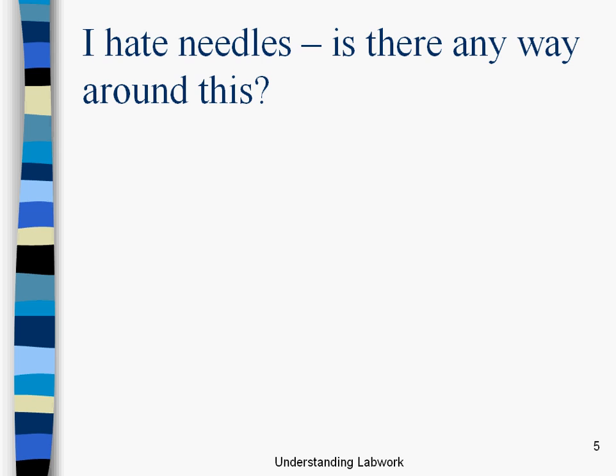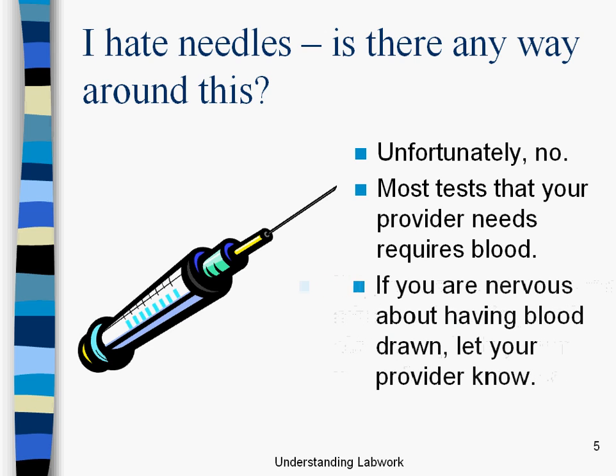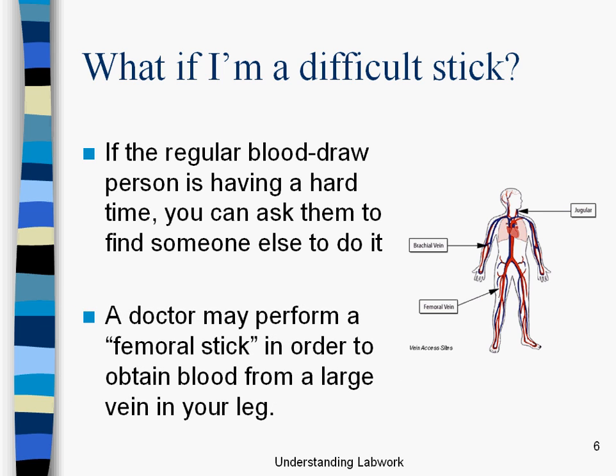Here's a slide: 'I hate needles. Is there any way around this?' Most people do hate needles. Unfortunately there's not an easier way. Most tests that providers do require blood, so it's important to have a good relationship with your doctor. If you're nervous about needles or having your blood drawn, let your provider know. For people who are what they call a 'difficult stick' — where the blood isn't drawn easily — or if the regular blood draw person is having a hard time, you absolutely have a right to find someone else to do it. There is also what's known as a femoral stick, in order to obtain blood from a large vein in your leg. That can be an easier stick in terms of getting to the blood, and a harder stick in terms of the pain involved.